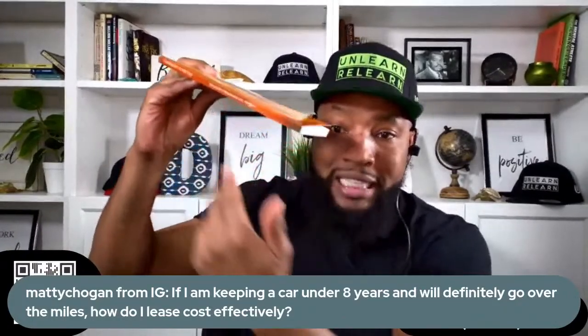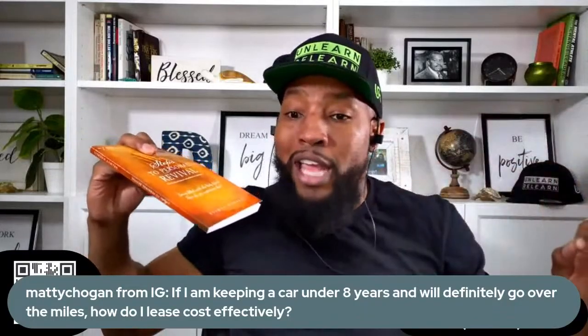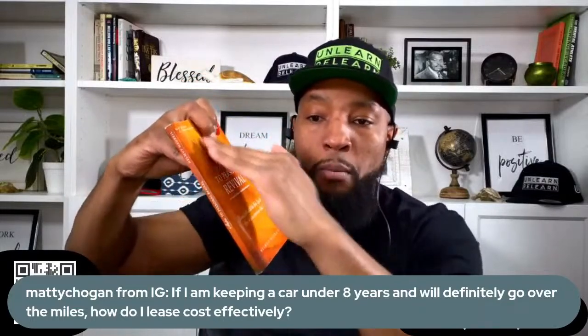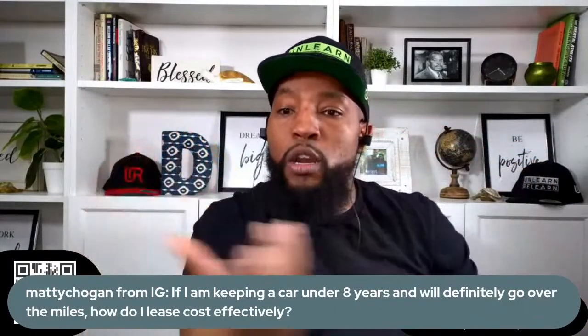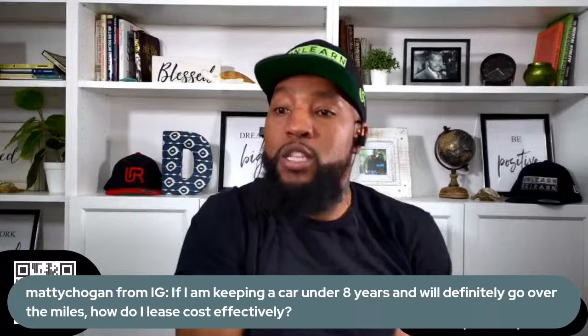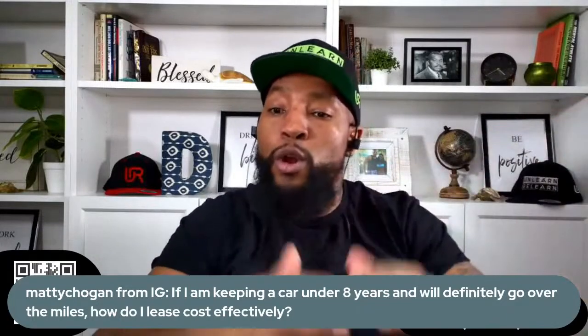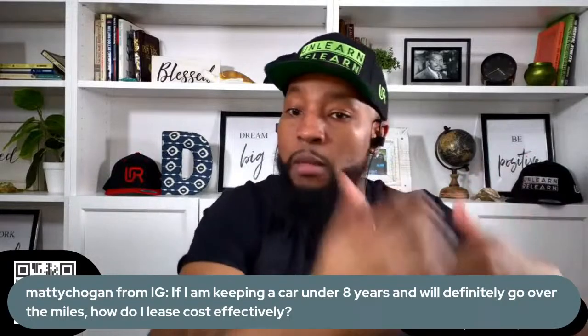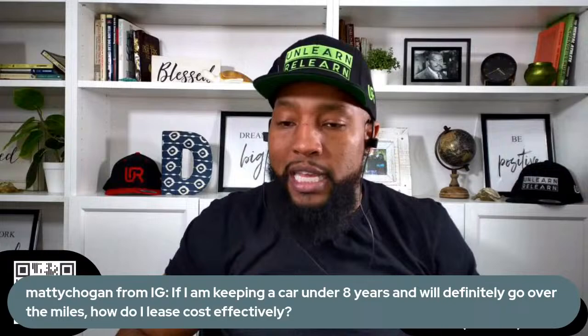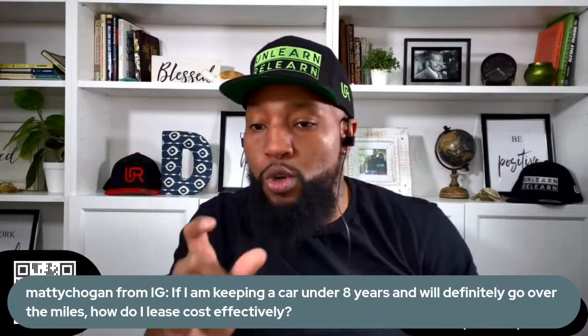Once I saw you could avoid that with a high-mileage lease, that became part of one of the strategies I teach for high-mileage drivers — but only if you're short-term. If you're not keeping the car eight years, how do you avoid short-term depreciation? You do that with a high-mileage lease. Second strategy: shop for your lease at 12,000 miles per year, identify the best bid out of five, then have them adjust it to a high-mileage lease.